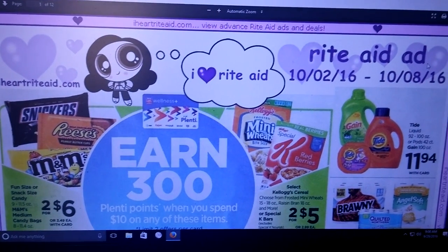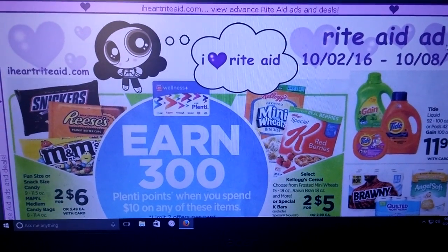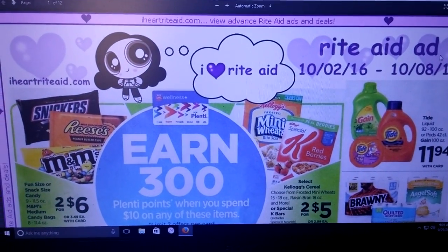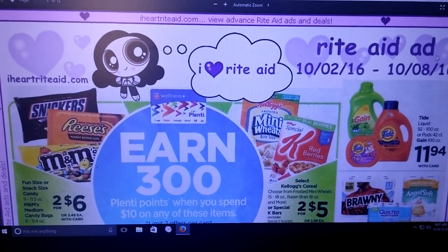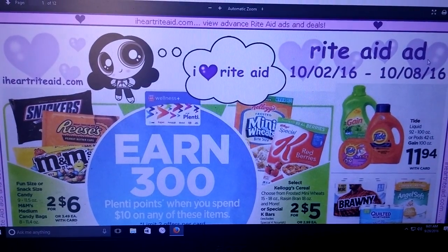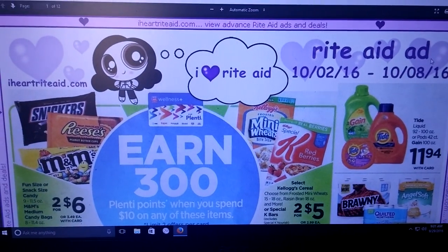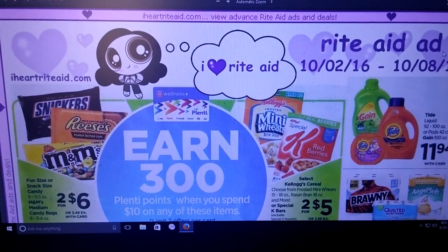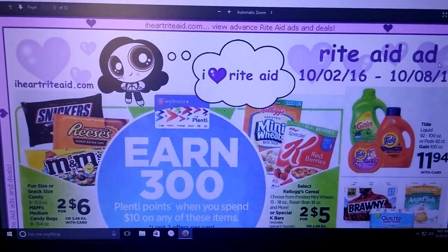Hi everybody, it's Michelle. Today is Thursday, September 29th, 2016. Hard to believe September is just about over and we're going into October. So we're going to see a lot of things going on for vitamins, soups, cough medicine — we're getting into that time of year. Some deals worth doing, some not really great deals, but keep watching.